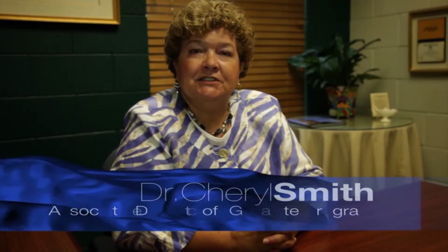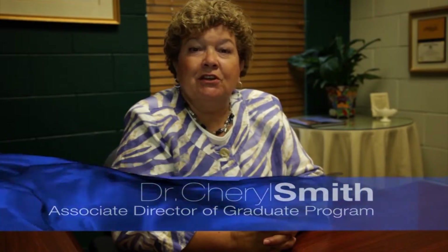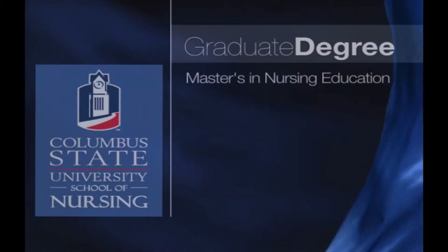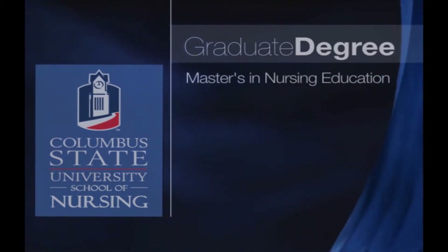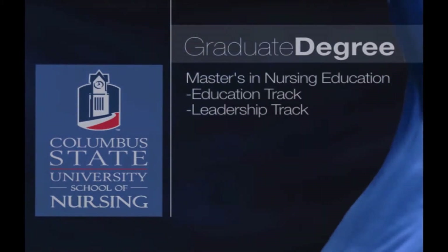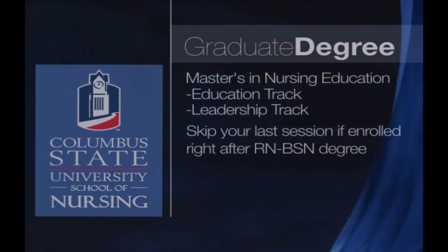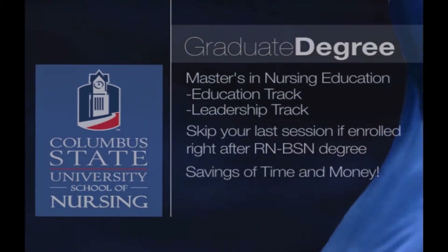Let me congratulate you on taking this first step into continuing your education. We look forward to having you as part of our RN to BSN program here at Columbus State University. Let me also tell you about our graduate program — a master's in nursing education with tracks in both education and leadership. If you decide to come into the program right after your RN to BSN plan of study, then you can skip your last session, which is a savings of time and money.